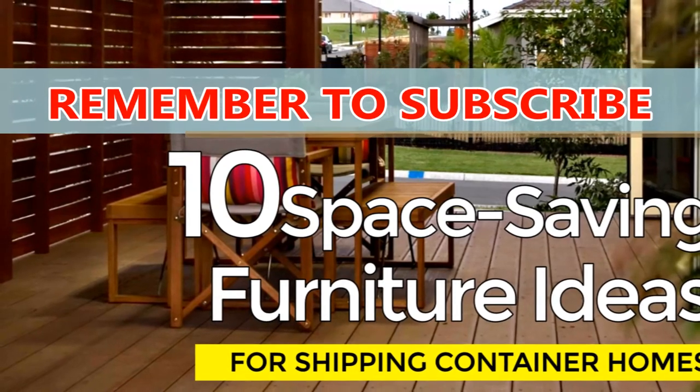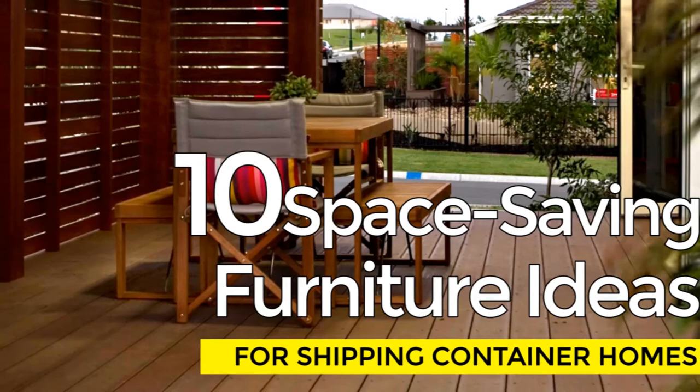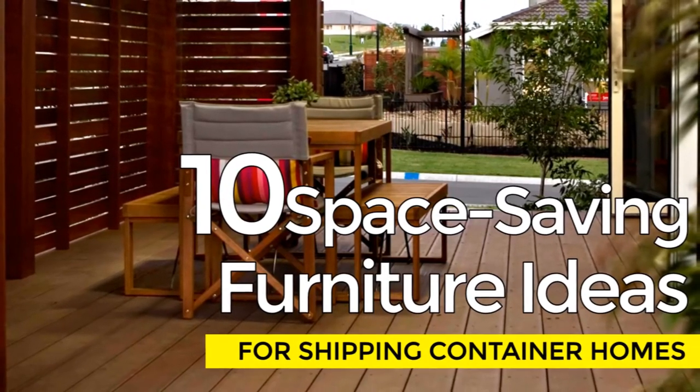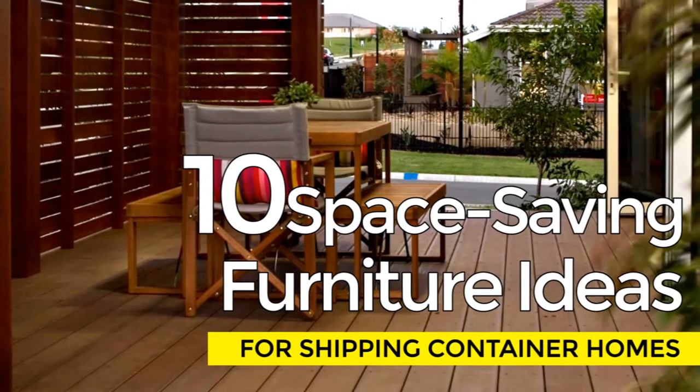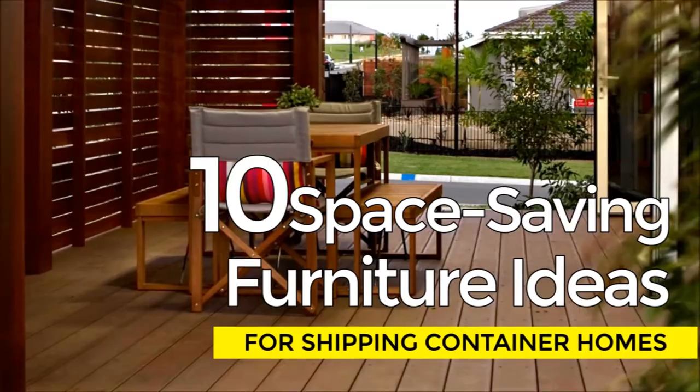We post weekly videos featuring custom designs and reviews of shipping container homes from around the world. Feel free to subscribe to our channel for our inspiring weekly videos on shipping container homes. Enjoy and be inspired.